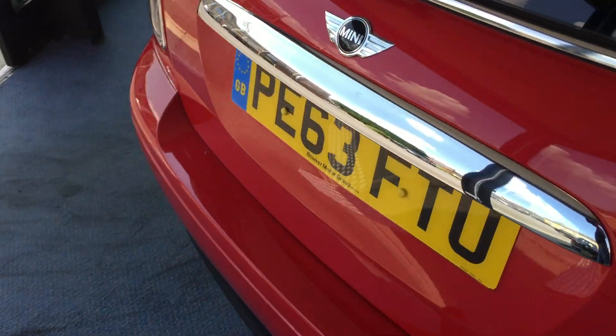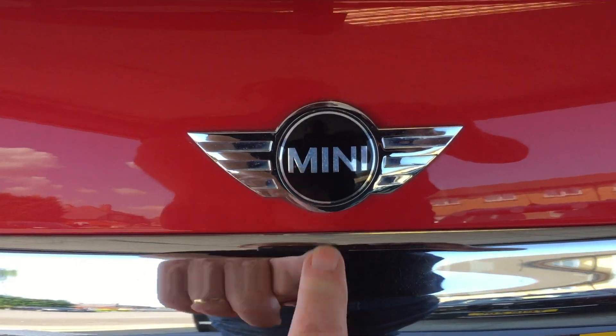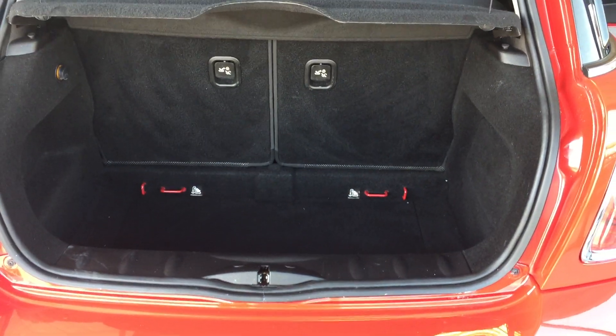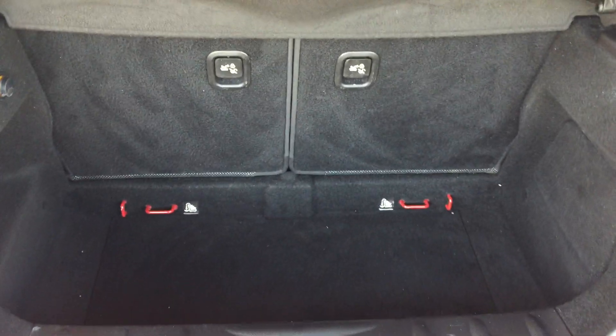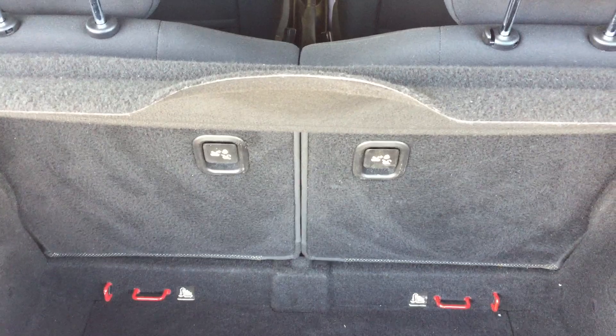To gain access to the boot space on a Mini hatch, there's a touch button just under the rear number plate area — press that and up we've got that. So you have a cavernous boot space. Both rear seats will fold down independently of each other as we can see.